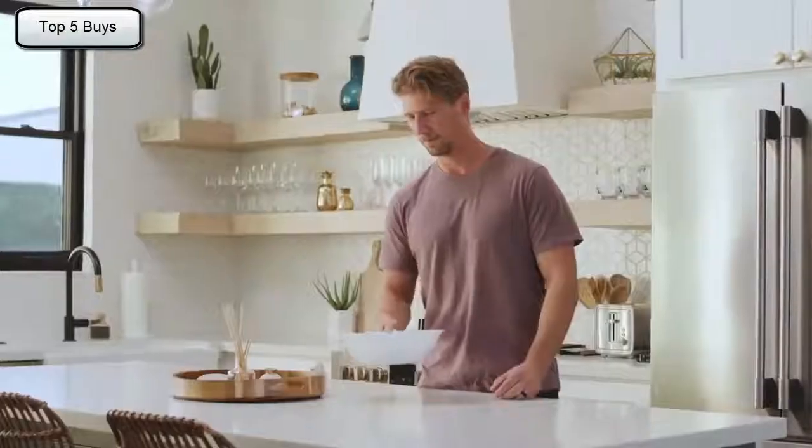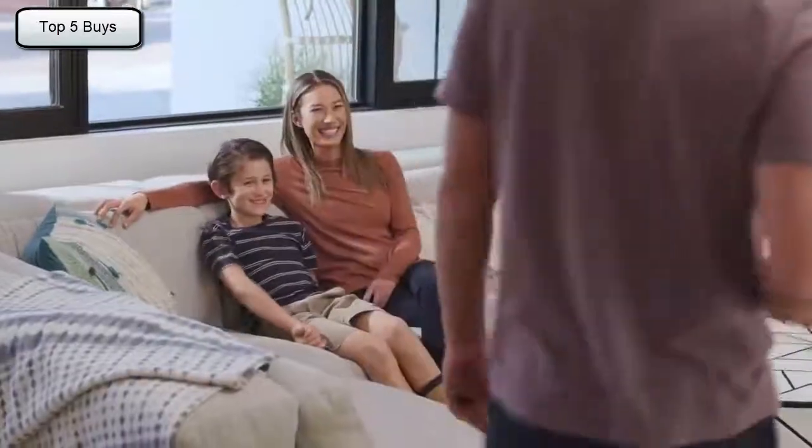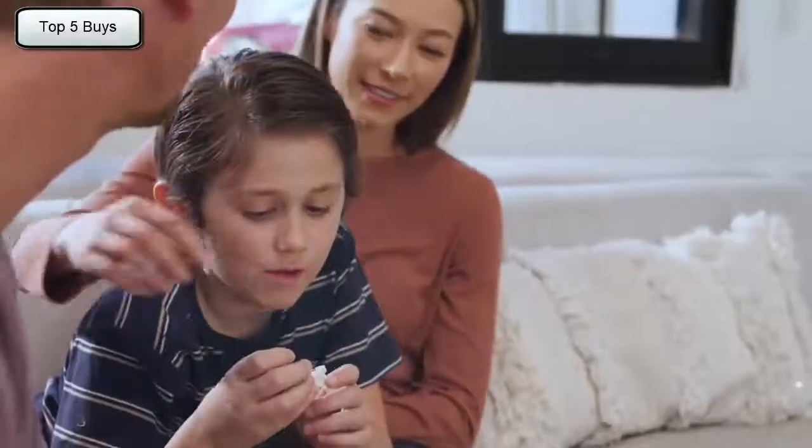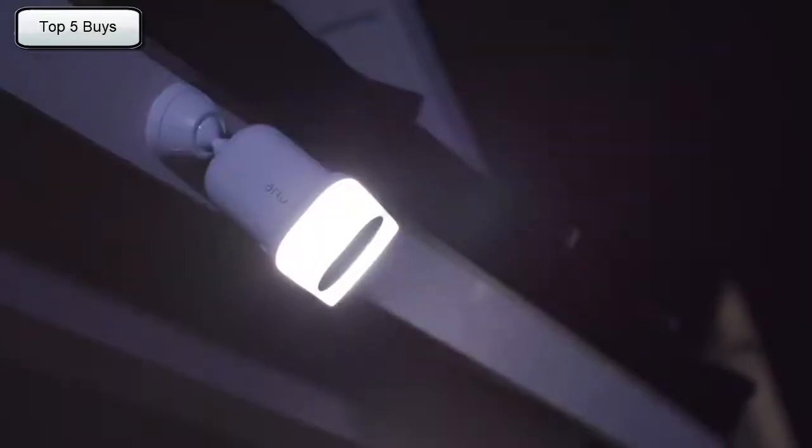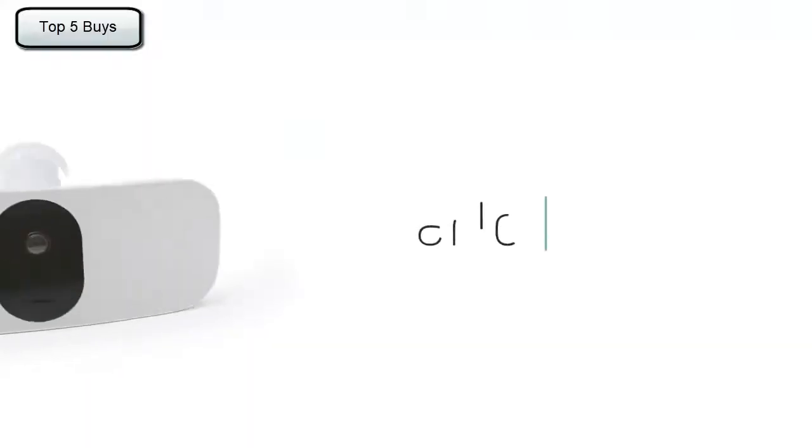Rest assured with Arlo's privacy pledge that ensures your data and videos remain secure, private, and in your control. The Arlo Pro 3 Floodlight Camera — it's security at its brightest.